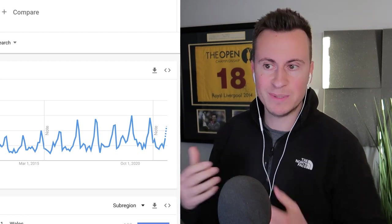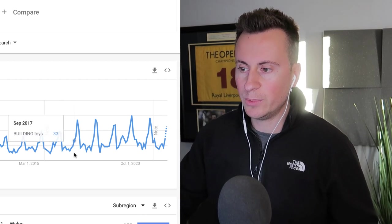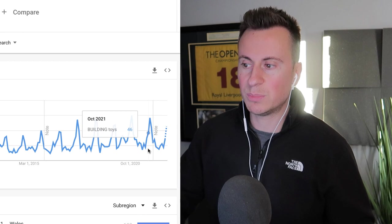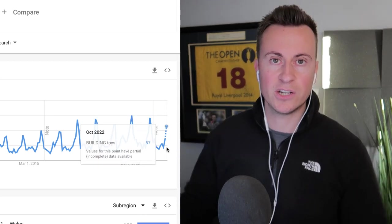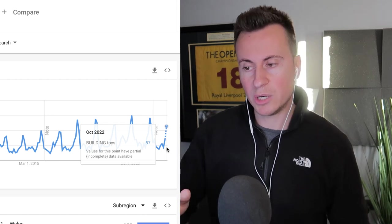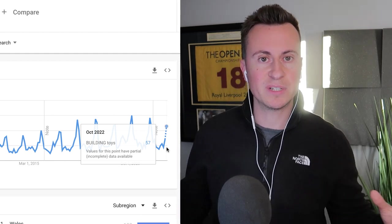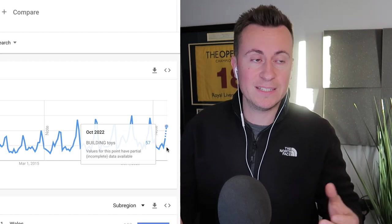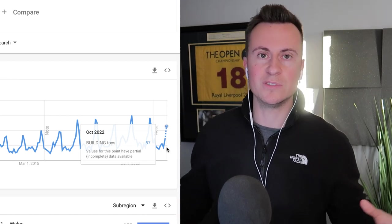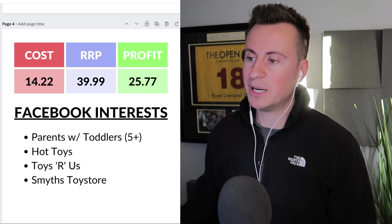Looking at Google Trends for 'building toys', there's a clear spike in popularity every year — in 2018, 2019 — and we've just about hit that increase in demand, making this a great product to get into right now. Building toys are popular at Christmas because they bring the family together — more than one person can get involved. That's much more appealing to a parent or grandparent than buying a tablet that only one person can use. Christmas is all about family fun, and that's a strong angle for your ad creative.